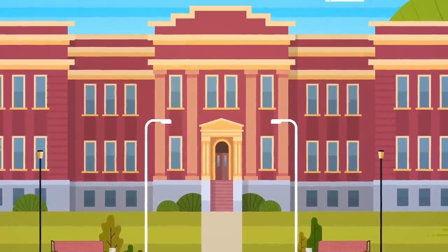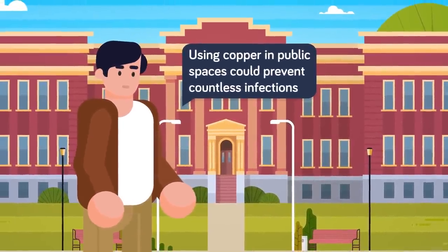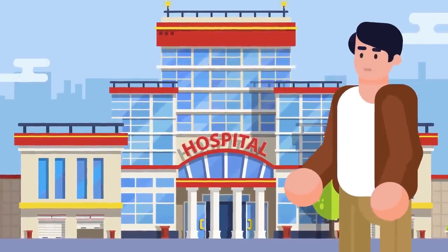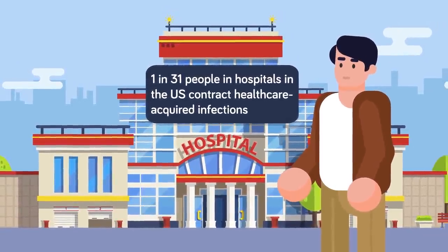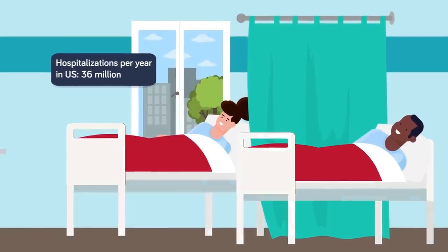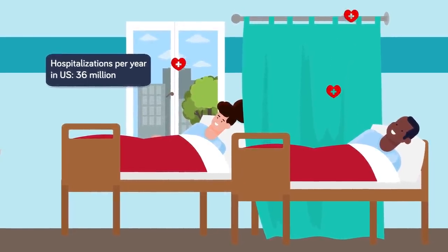Michael Schmidt, a professor of microbiology and immunology at the Medical University of South Carolina, believes that using copper in hospitals and high-traffic areas like public spaces and public transport can prevent countless infections. One in 31 people in hospitals in the US end up contracting healthcare-acquired infections. There are around 36 million hospitalizations every year in the US, meaning implementing copper in hospitals could potentially prevent hundreds of thousands of healthcare-acquired infections every year.